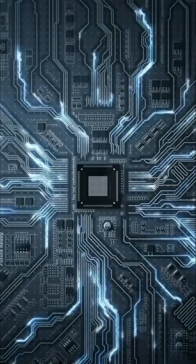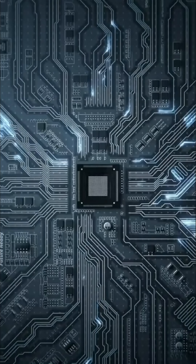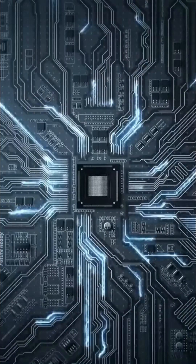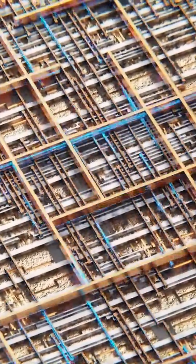The CPU follows a cycle. It fetches an instruction from memory, decodes what the instruction means, and then executes it. This is called the fetch-decode-execute cycle and happens millions of times every second.